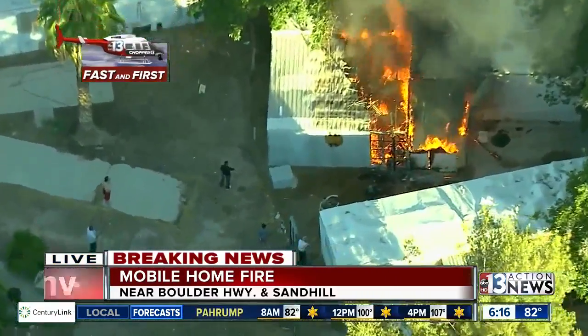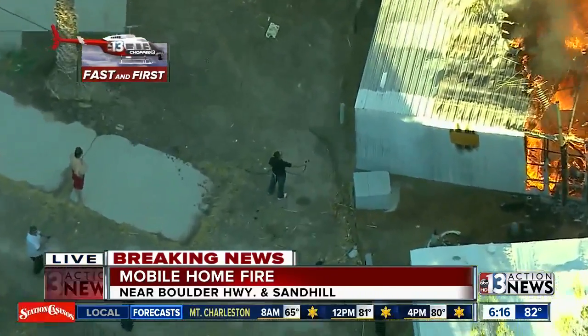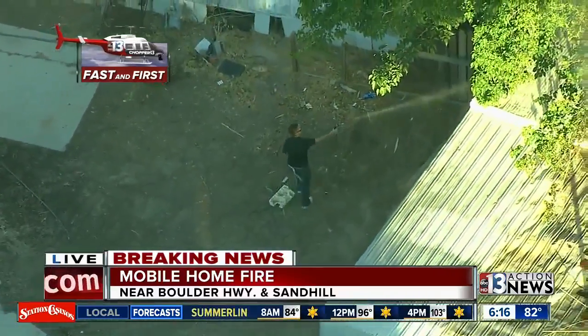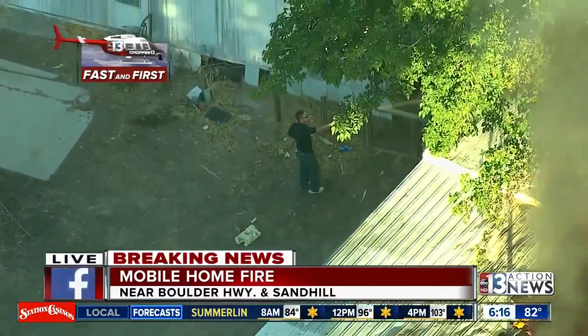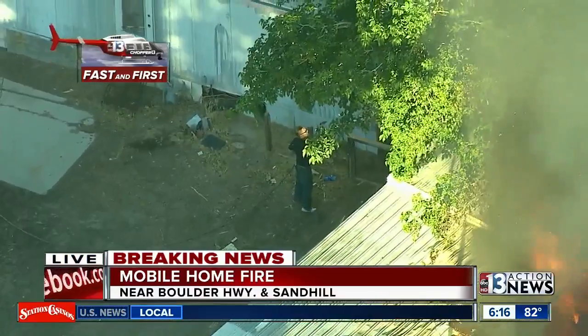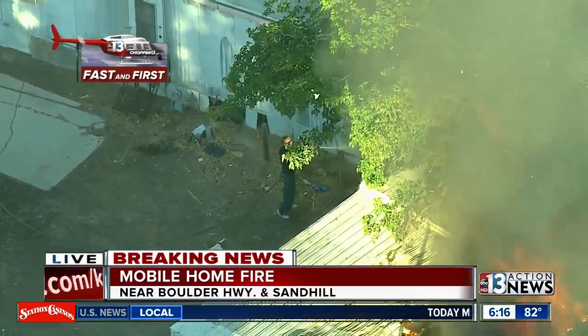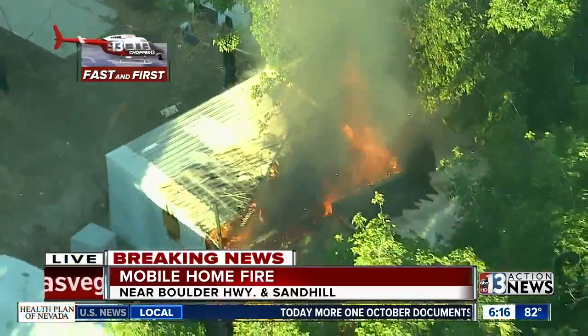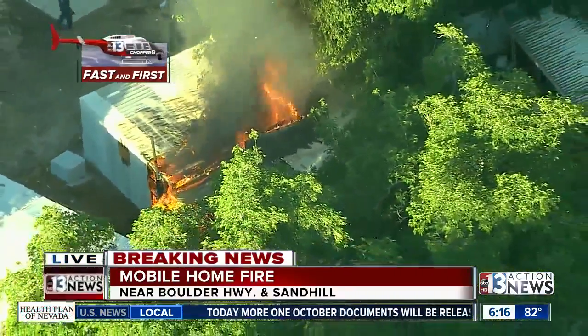Residents are out there and you see one of them just using a garden hose, trying to do what he can to keep that fire at bay, making his way down around to the vegetation there. Firefighters have not arrived on scene yet. Chopper 13 obviously doesn't have to deal with traffic and gets there very quickly, so as soon as fire crews arrive, we'll be checking back in.